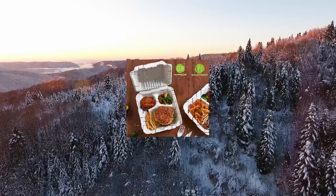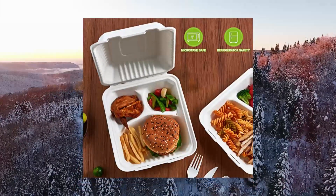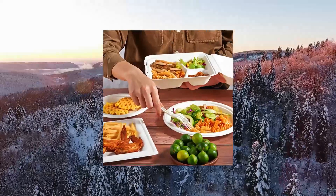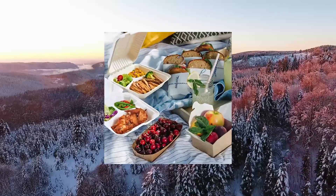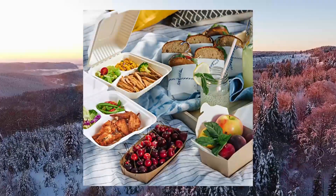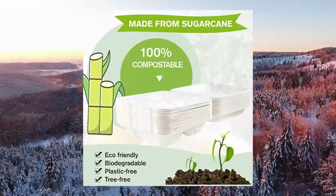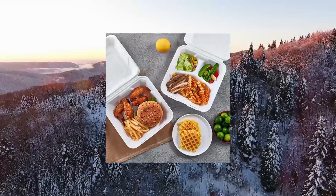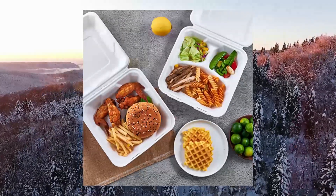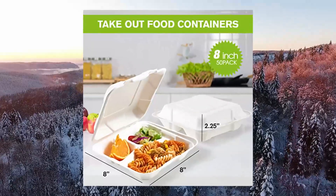Isioli 50 Pack Clamshell Take-Out Food Containers, 100% compostable disposable to-go containers. These eco-friendly containers are made of sugarcane, a plant that regenerates quickly — tree-free and plastic-free. After use, you can toss them directly into the compost bin. A perfect alternative to foam and plastic to-go containers.